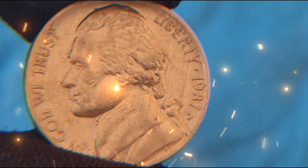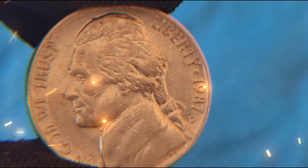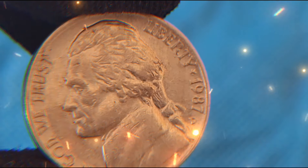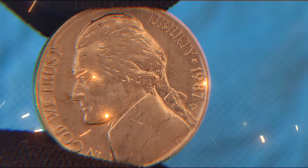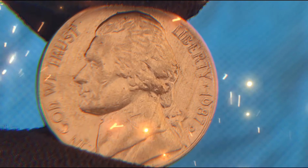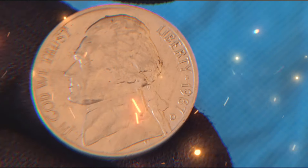The Jefferson Nickel, introduced in 1938, replaced the Buffalo Nickel and has become one of the most iconic coins in American numismatic history. To understand the significance of the 1987 Jefferson Nickel, we need to explore the broader historical context of its design, production, and its place in American coinage.